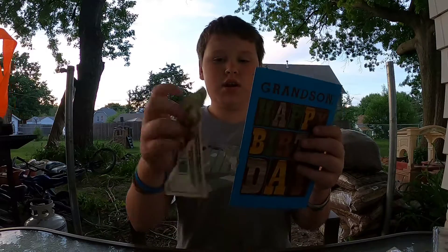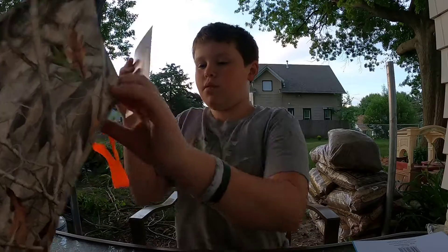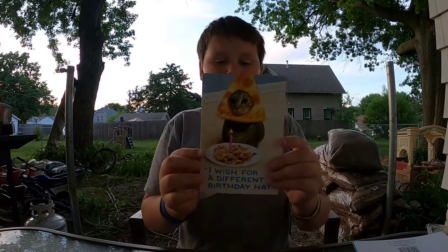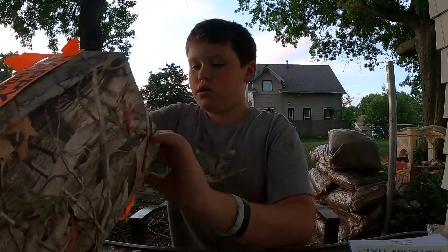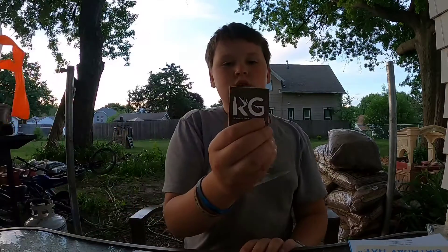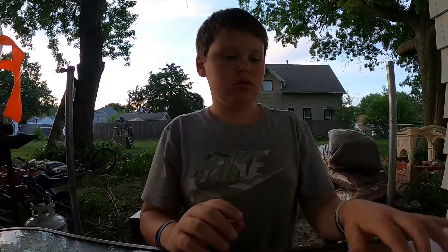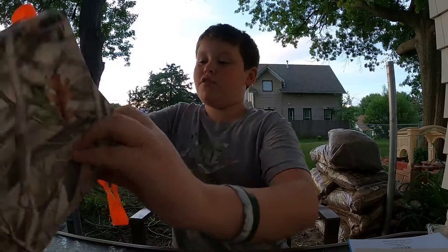I got a card and I got $20 with it. I think I got one more card — yep, another card from my grandparents. And I got this KG sticker to put somewhere.